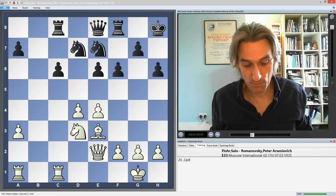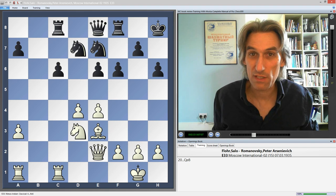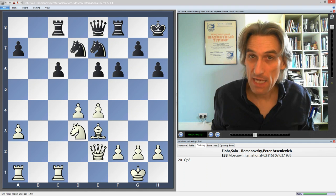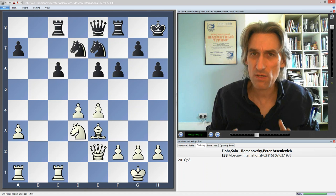The authors treat you seriously — they expect you to put the work in. They even say this in the introduction: they expect you to use a real chessboard with real pieces to analyze and draw your own conclusions. At the end of each chapter they also give you further study material — further games you can look at to deepen your knowledge of the theme. This is a serious book and they treat you seriously.